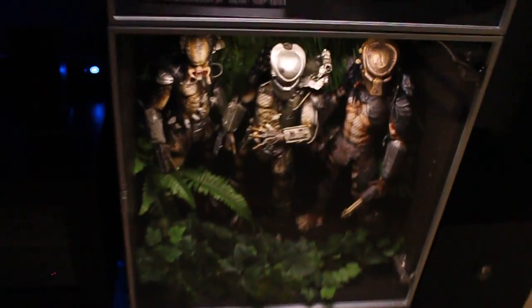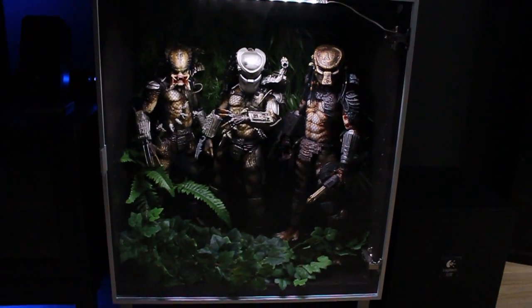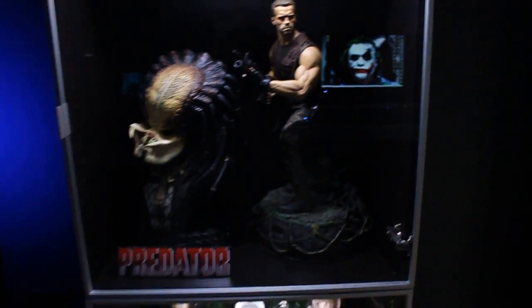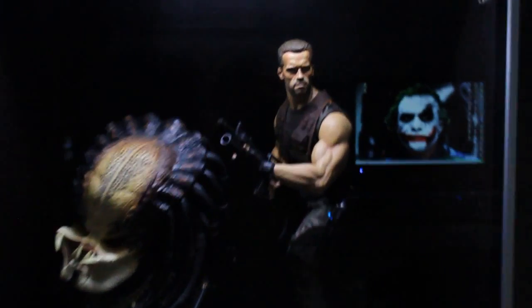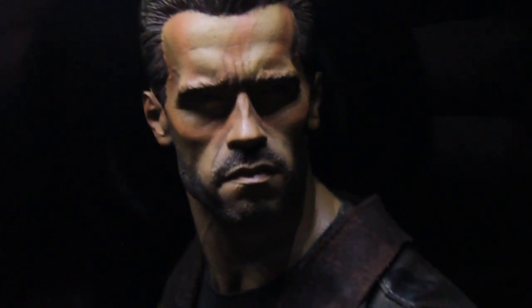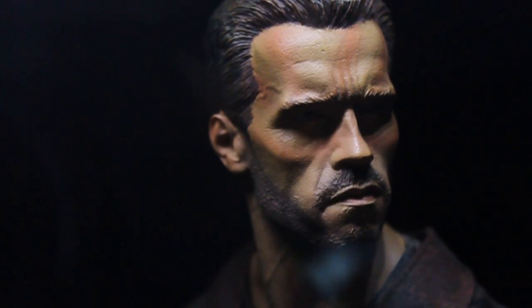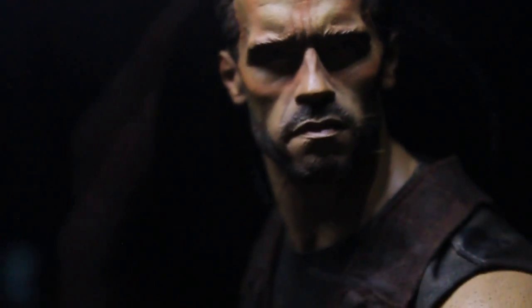In my other cabinet here we have the quarter-scale Predator figures by NECA, and here we have the Predator legendary scale bust, together with the Dutch premium format — with an awesome Arnold Schwarzenegger sculpt made by Trevor Grove over at Sideshow. He did an awesome job. I still think this is one of the best sculpts of Arnold to date, especially by Sideshow. Yeah, it's a great statue.